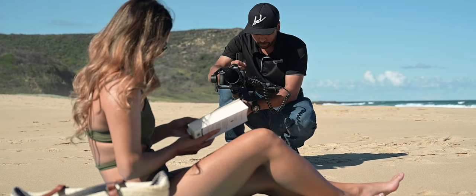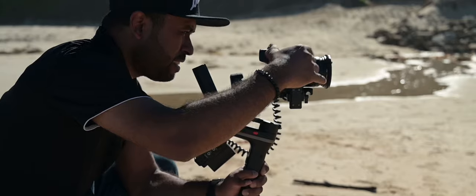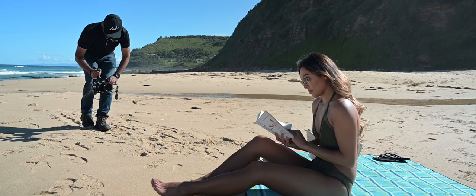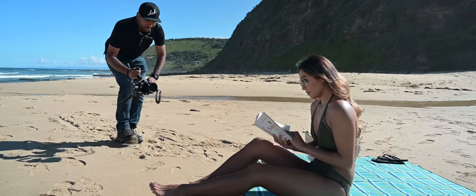The most challenging scene I filmed on Dear Diary would be the beach scene, because you need to make sure your gear is protected — no sand or salty water getting through. You also need to make sure that the shots you've planned are being captured, and most of all, that the lighting is right.